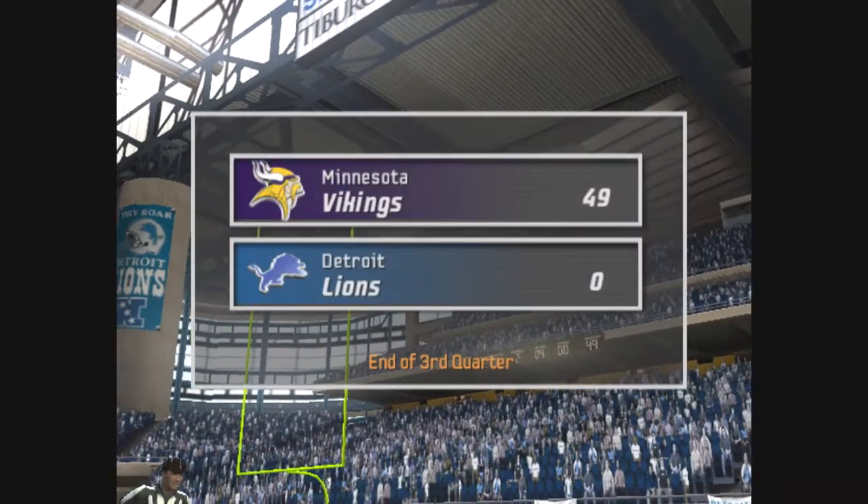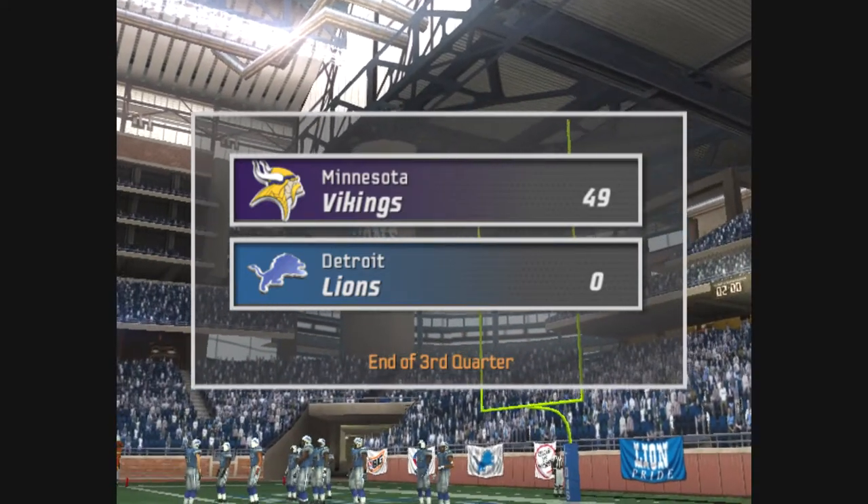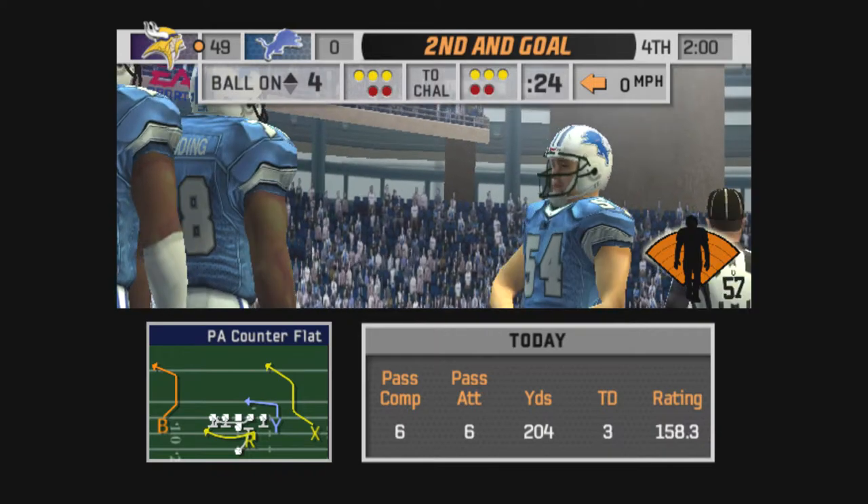At the end of the third quarter, the score is Minnesota 49, Detroit nothing.